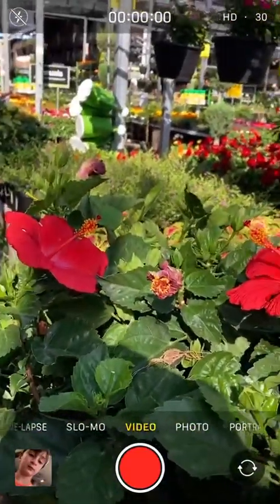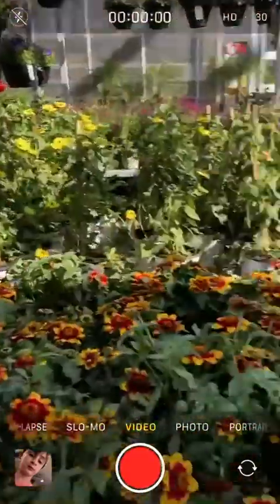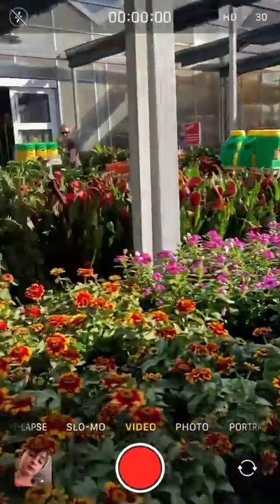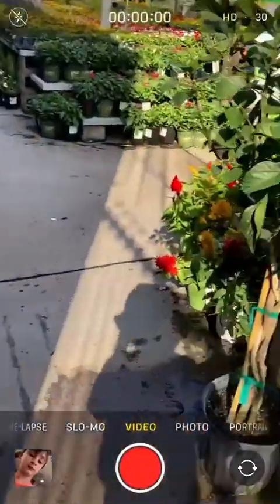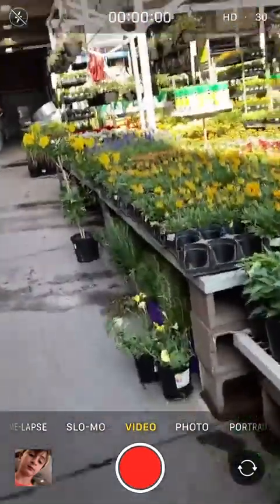Oh, look at all those! Do you know what those are? Let me know what kind of flowers these are — those purple ones, those reddish ones, the orange and yellow ones, and the red ones. All these colored ones — do you know what any of these flowers are? Let me know!